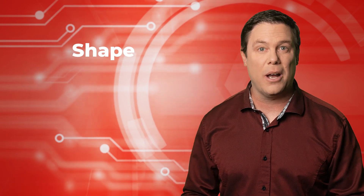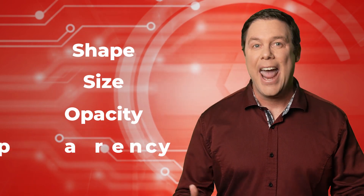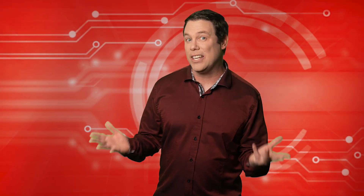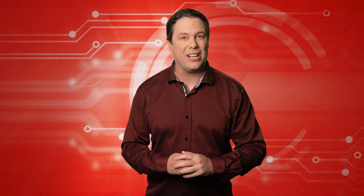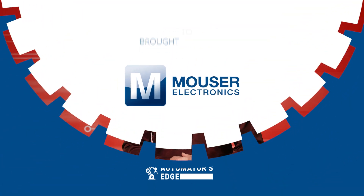Their solution overcomes shape, size, opacity and transparency challenges. So what are these incredible technologies? We'll share that with you after our premier product highlight, sponsored by Mauser Electronics.